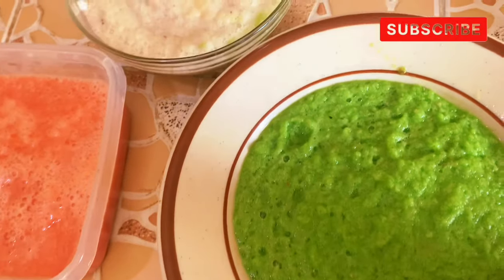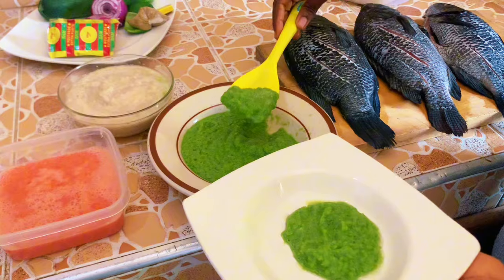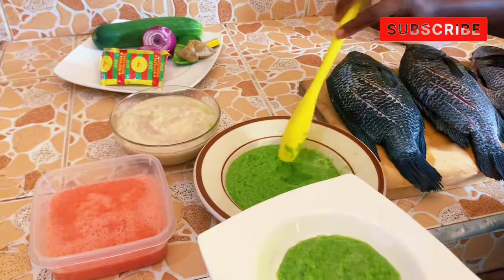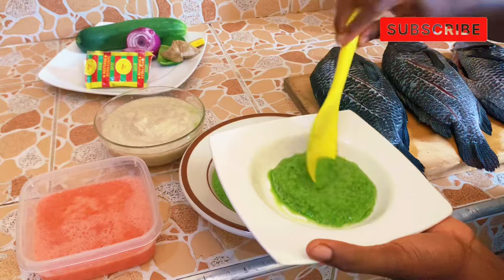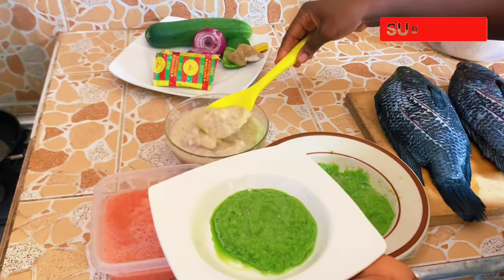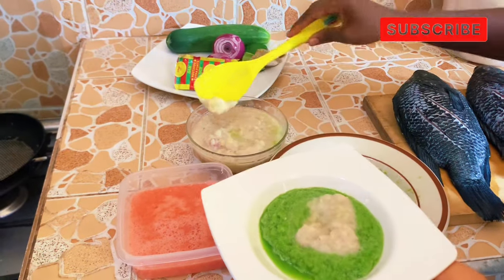After blending the pepper separately, the tomato separately, and the garlic and onion separately, I separated the sauce — the pepper and the onion and garlic — into two portions: one to dress the fish, and one to use for the pepper sauce.